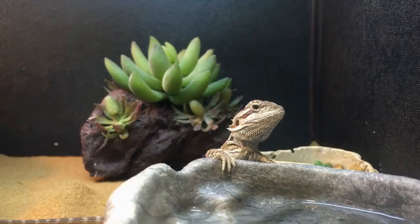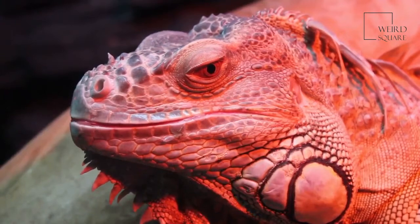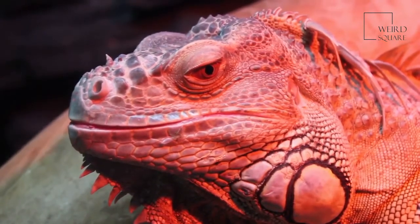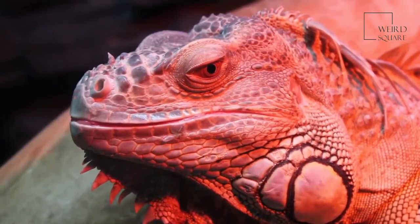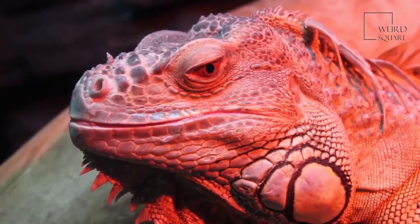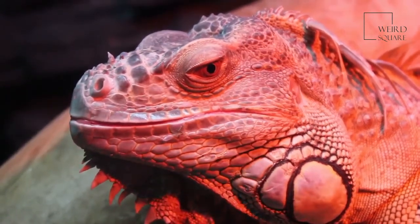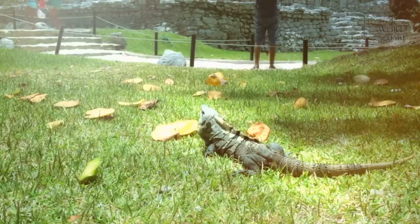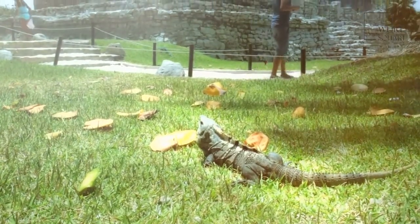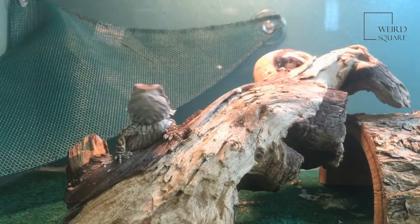Bearded dragon appearance and behavior: a bearded dragon has yellowish, tan skin. It has a long body with a tail measuring more than half of its total length. A bearded dragon can measure up to 2 feet in length including its tail, and an adult can weigh up to 18 ounces — about equal to a can and a half of soup. This reptile has spines under its chin and along the sides of its body, as well as ear holes on the sides of its triangular head.